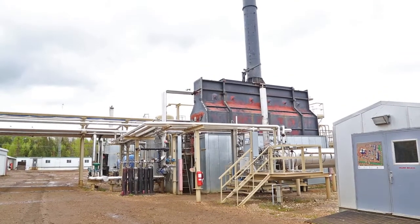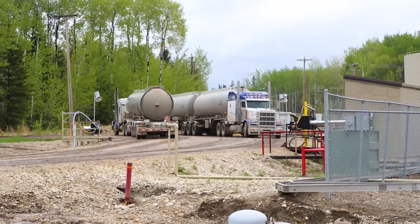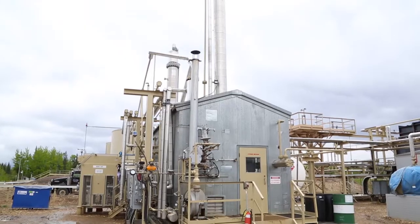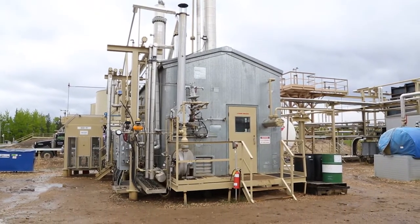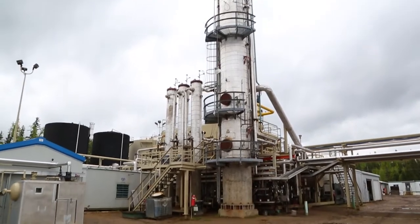This is where we heat the crude oils up. The raw crude oil material comes in from the tanks, we go through a series of preheats and then into the big crude furnace, where the crude oil is superheated and then ends up into the fractionation tower.